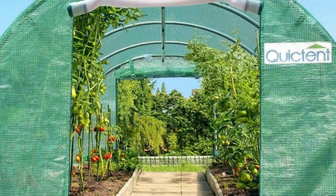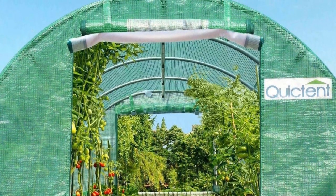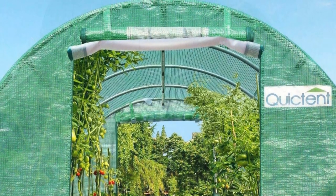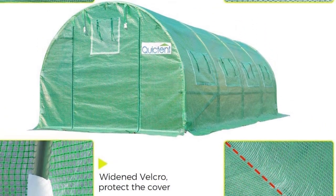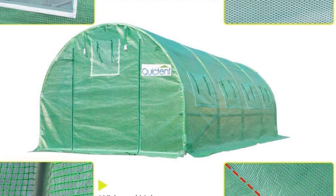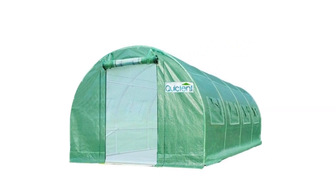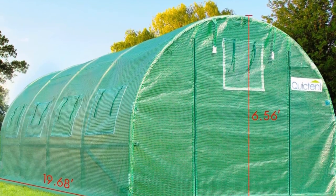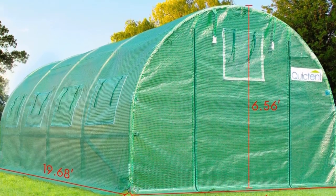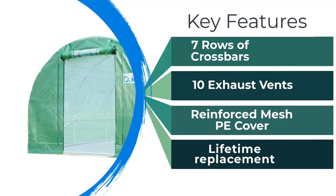It's made of a galvanized steel frame with reinforced ground stakes and 7 rows of crossbars for stability, and it's covered with a green polyethylene cover with Velcro straps that attaches to the frame. There are enormous roll-up doors on both ends of this greenhouse, as well as 8 vented windows to let fresh air in. It comes with anchoring ropes and stakes, and you can easily move the structure if you wish it in a different position in the future. For added durability, the plastic cover includes a layer of mesh molded into it, and when fixed properly, it can endure rain and strong winds.